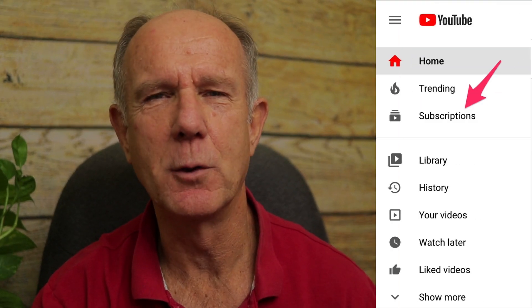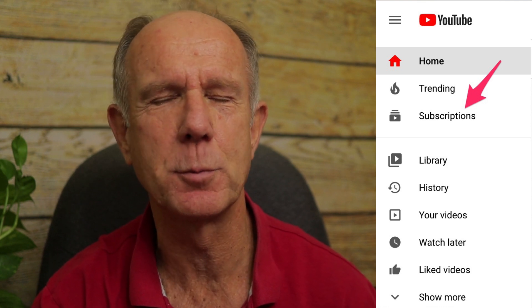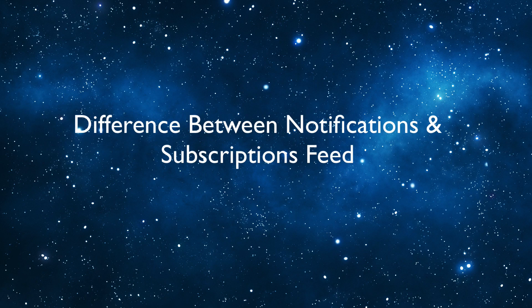I mentioned before about seeing videos in your subscriptions feed from channels you've subscribed to — but what's the difference between the subscriptions feed and notifications? Your subscription feed appears on both mobile and computer and shows all recently uploaded videos from your subscriptions. Notifications tells you when there are new videos and updates from your subscriptions.